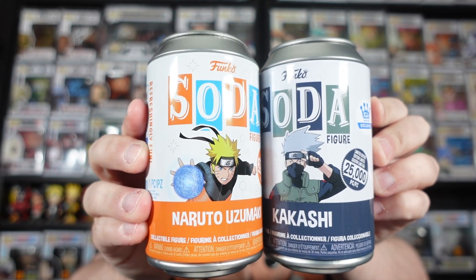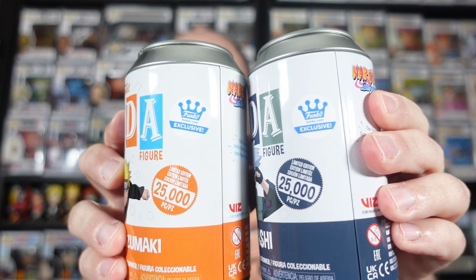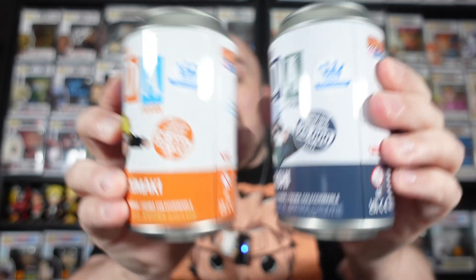Naruto Uzumaki and Kakashi Hatake. These are both Funko Shop Exclusives, limited to 25,000 pieces. And they are actually available for really cheap right now on FunkoEurope.com - I'm assuming maybe on Funko US as well. They're 50% off at the moment, so only £5, which is pretty annoying because I bought these when they first came out at retail. Although £10 is still not too bad, I have to say.